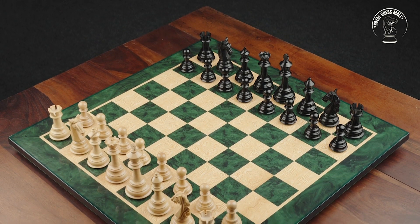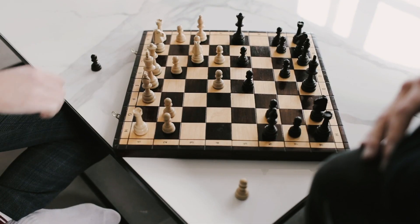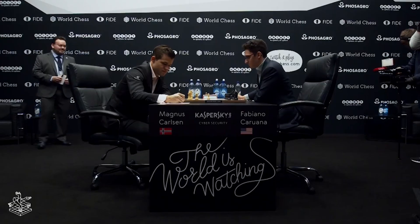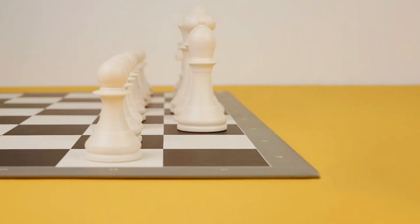With every precise shaving and incision, master artisans transform single trunks of wood into 32 hand-carved masterpieces. While you can pick up a basic plastic chess set for just $20, a wooden set certified for the World Chess Championship will set you back a whopping $500. But why the steep price tag?